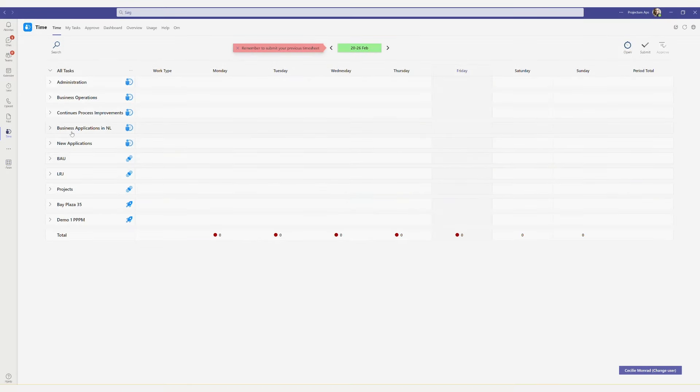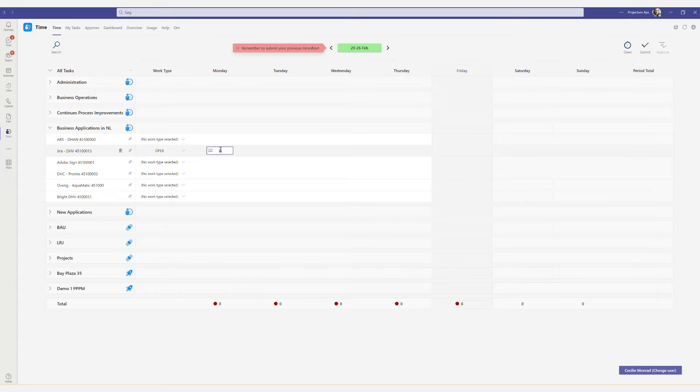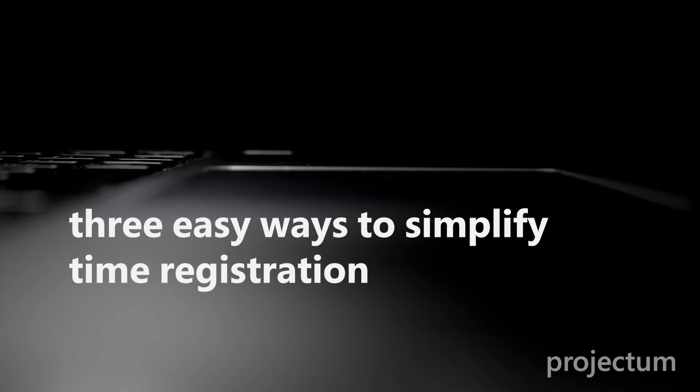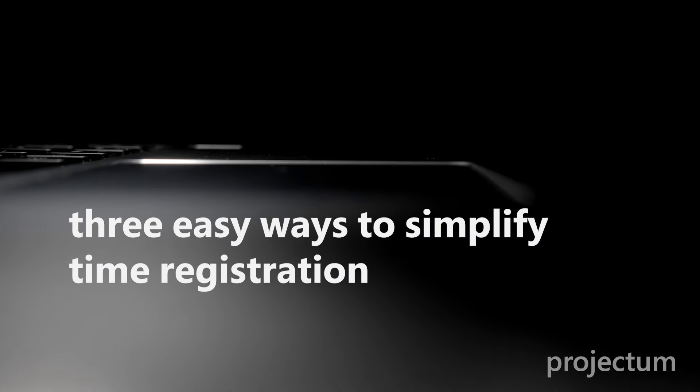Removing barriers for your employees is the single most important task to any organization. Simpler time registration means better data for the organization and a better user experience. That is why we have worked to make time registration as simple as possible. We see time and again how it delivers real value to our customers, both for the organization and in the form of happy employees. We'll see you soon.